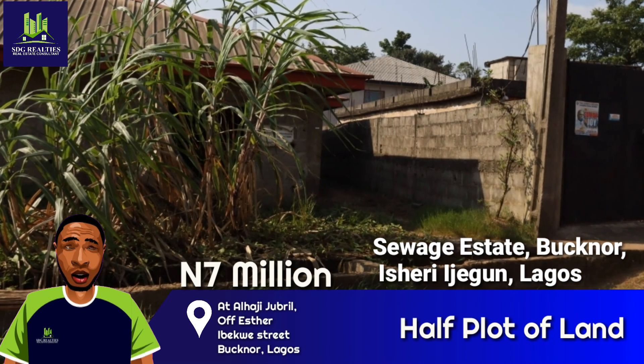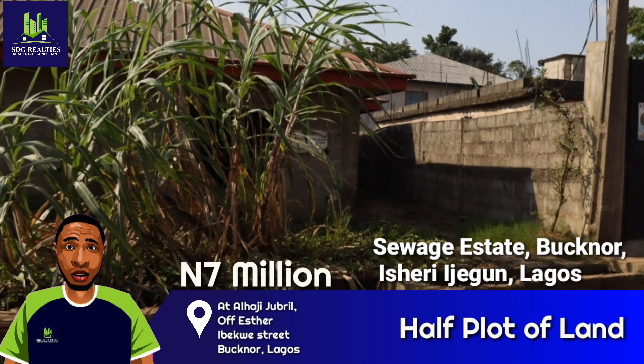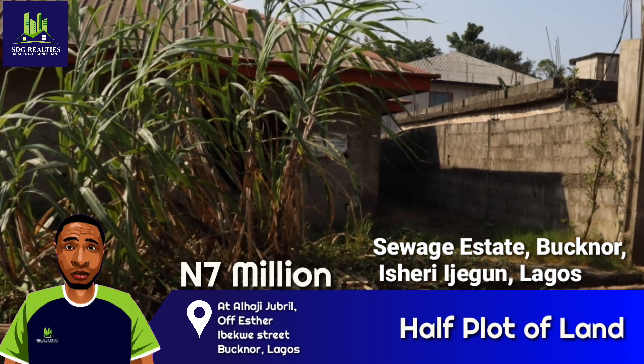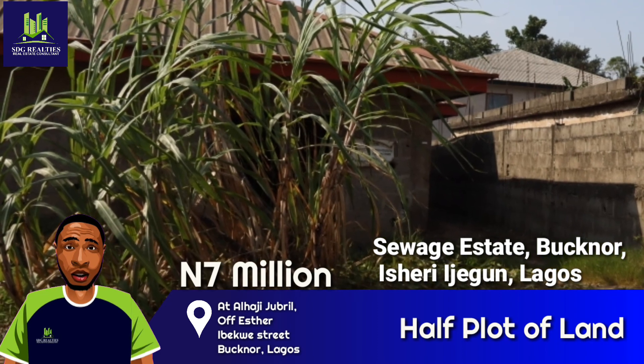This land can comfortably seat 2 or 3 bedroom bungalows. This will generate 1.2 million naira in rental income annually. In 6 years, you have gotten back your investment on the land.